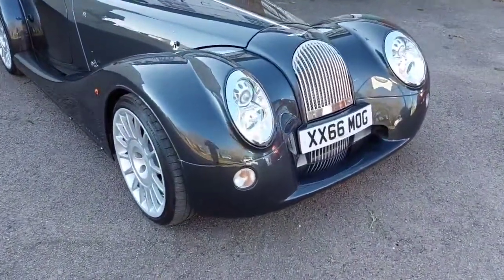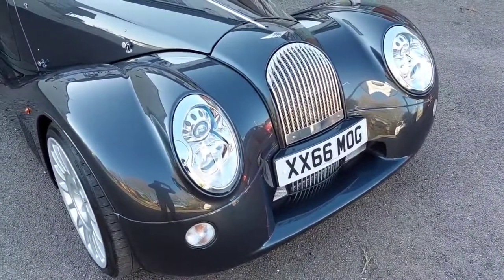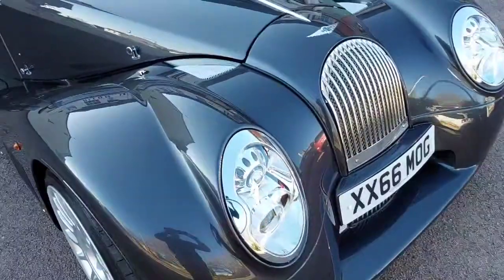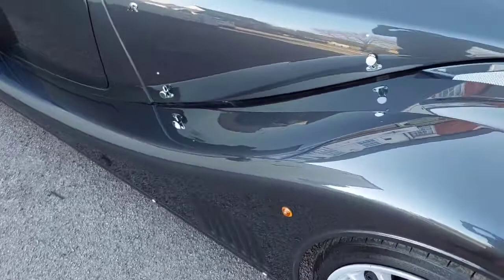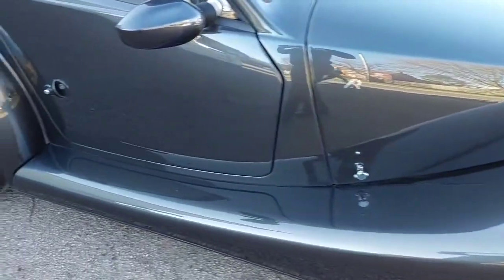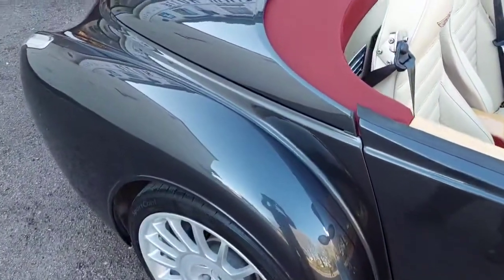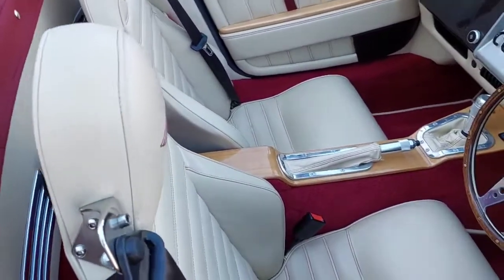Here we have a 2017 Series 5 Aero 8 with 8,400 miles. The number plate is staying on the car, finished in lunar gray, one owner from new with full Alan White service history. It features a red mohair roof, cream leather with contrast stitching and embroidered headrests.